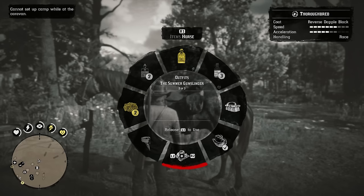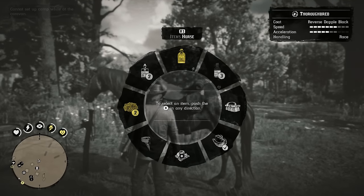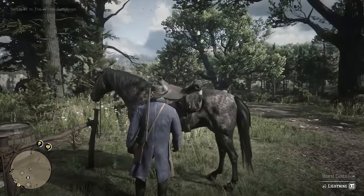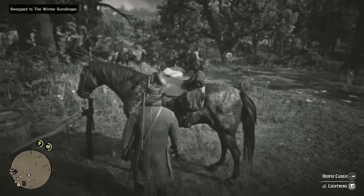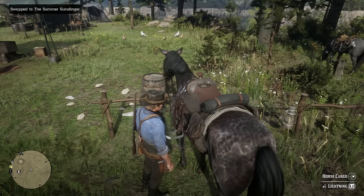I have all three of these stored on my horse to use at any time. When I walk up to my horse I now have all these outfits I can use at any time. To use one, just highlight it and release L1. So for winter gunslinger — boom, right there you have that outfit. If I wanted to use another, same thing — the summer gunslinger, right there.